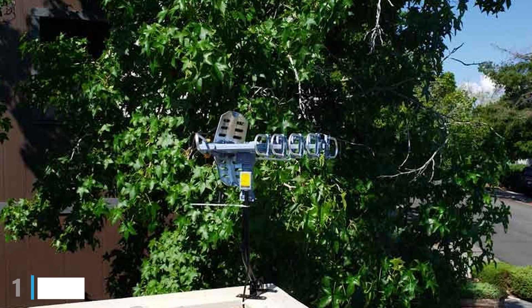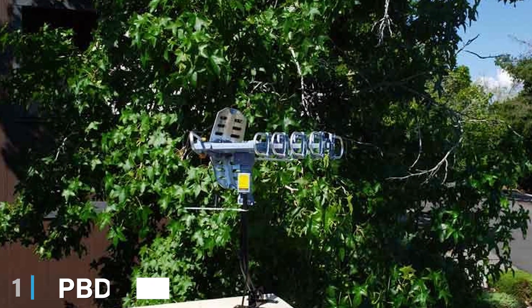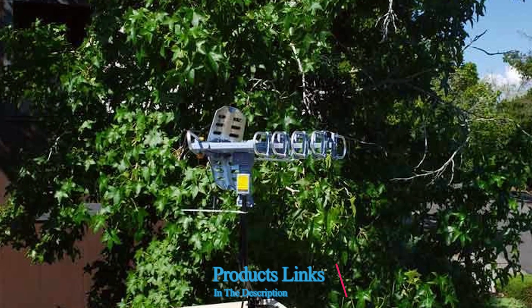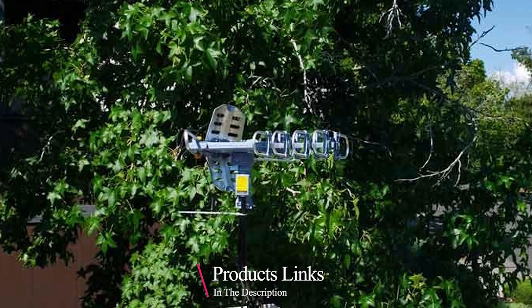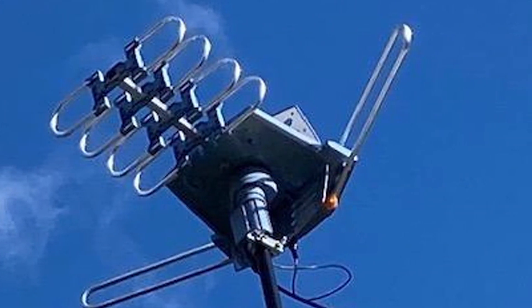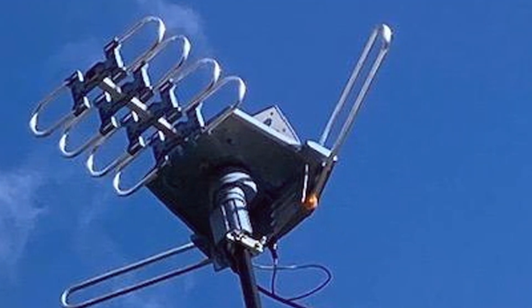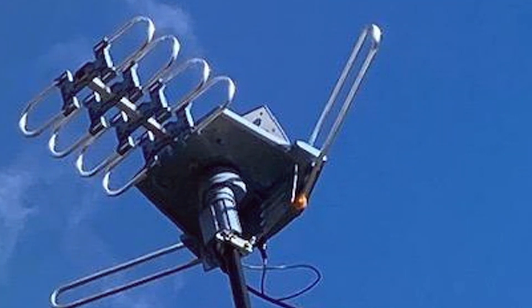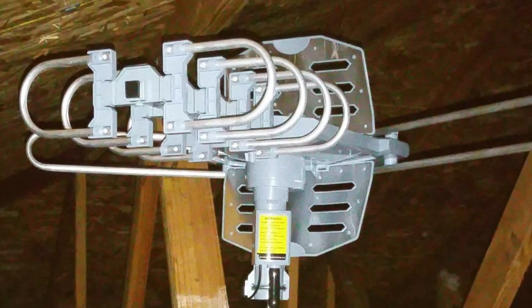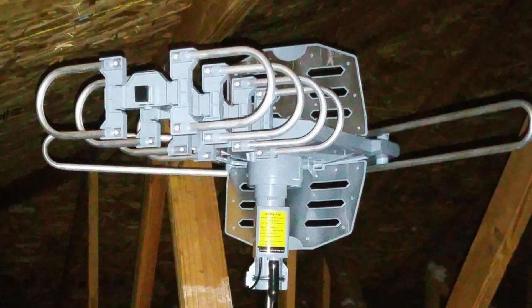At the first position of our list, we have the PVD-WA2608 Digital Amplified Auto HD TV Antenna. This antenna is a powerhouse when it comes to long-range reception. Designed to pick up signals from as far as 150 miles, it ensures that you receive a wide range of channels in HD quality. Its sleek and robust design makes it resistant to various weather conditions.